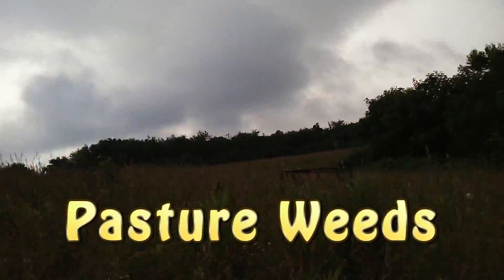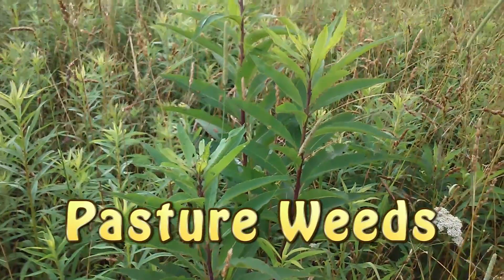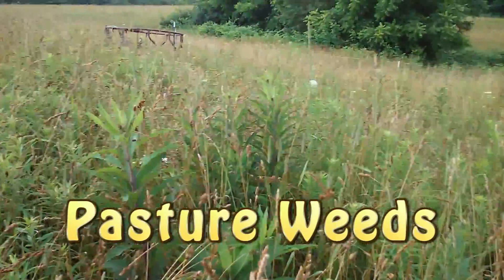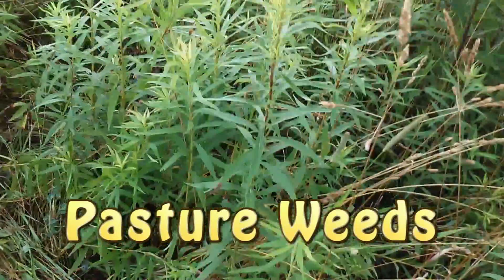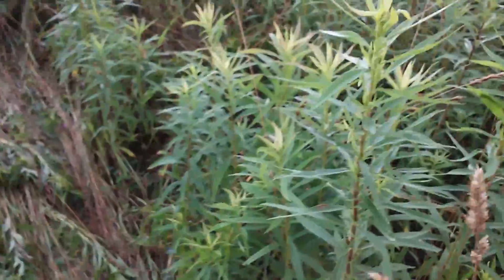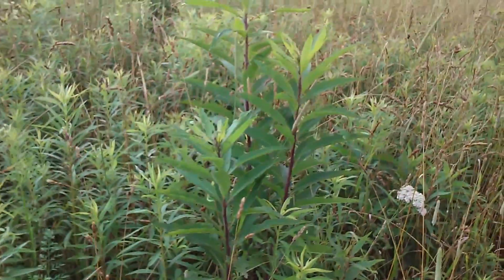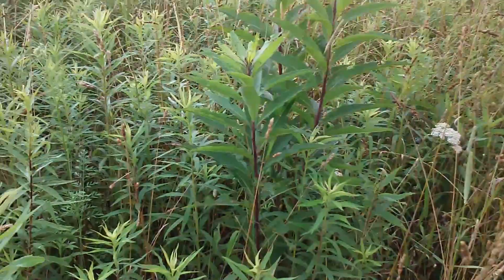On this farm there were a couple of years with no livestock, and in those years the weeds got out of control. We've got goldenrod growing, joe pie, ironweed — all kinds of different wild weeds. There's ironweed right there, some joe pie, and this is probably some goldenrod. This is the stuff that the cattle will not eat; they will completely ignore it, especially this purple-stemmed ironweed.